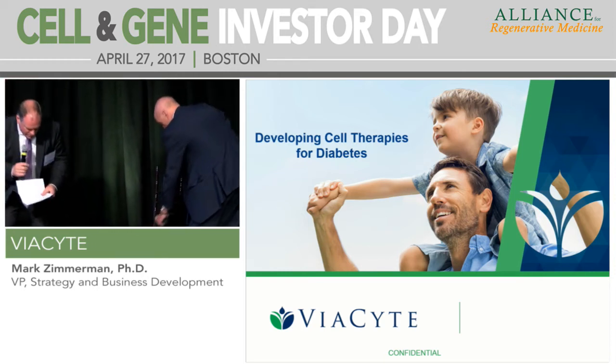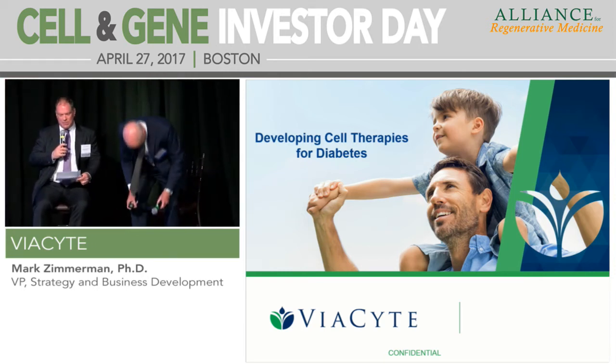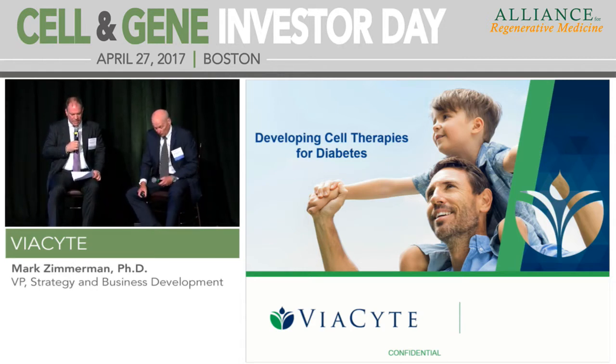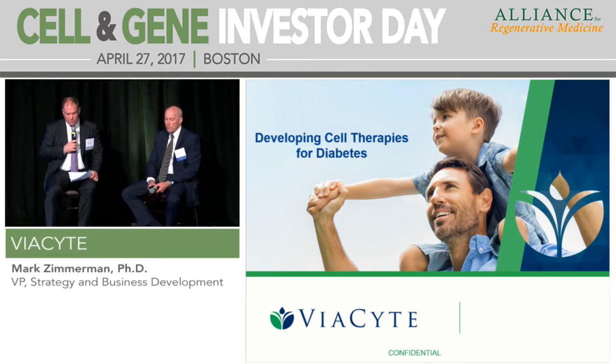Thank you everyone for sticking through to our last presenting company of the day, which is privately held Viacite from San Diego. Viacite is developing pancreatic beta cell precursors called PEC to treat type 1 diabetes. Today the standard of care is islet cell transplantation, but the procedure has unacceptable failure rates and requires lifelong immunosuppression. Here to discuss the Viacite story is Mark Zimmerman, president of strategy and business development. Mark, thanks for joining us.